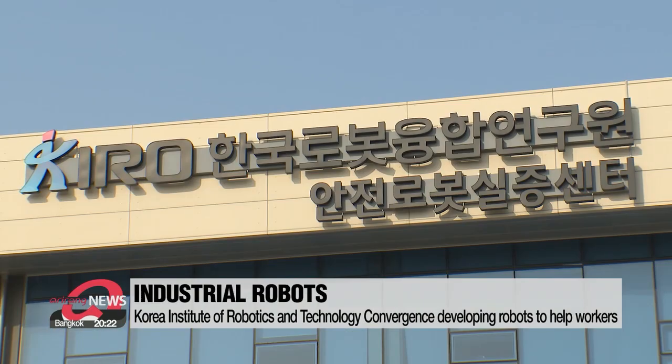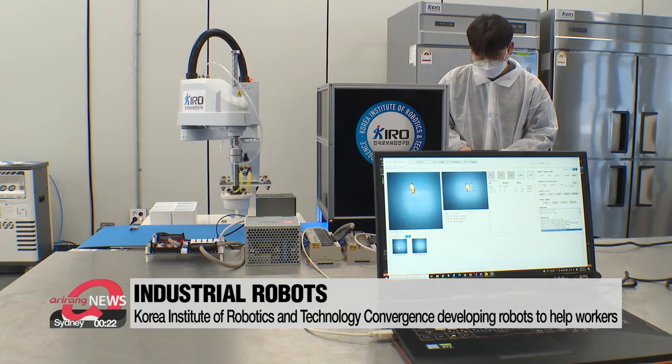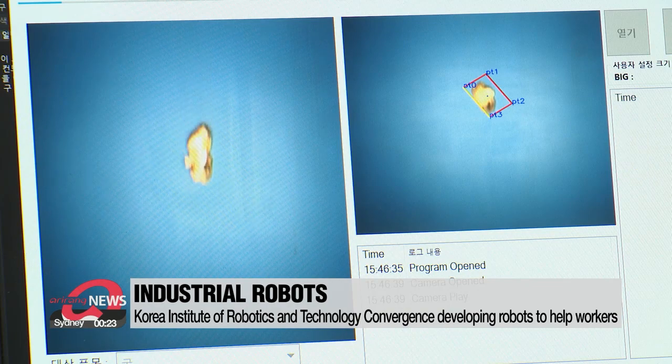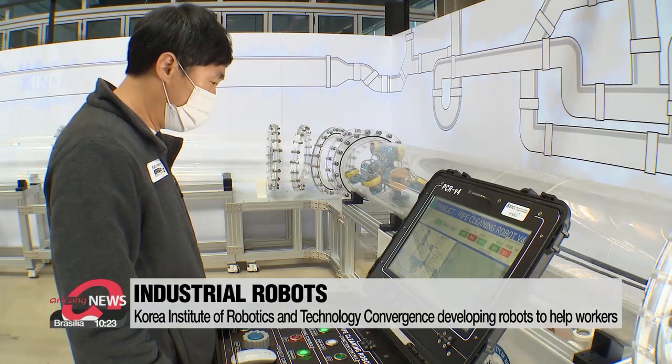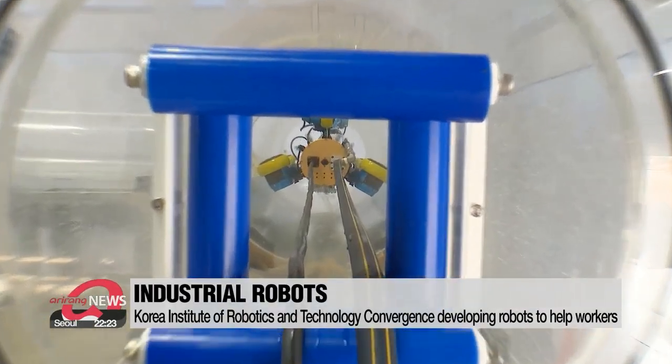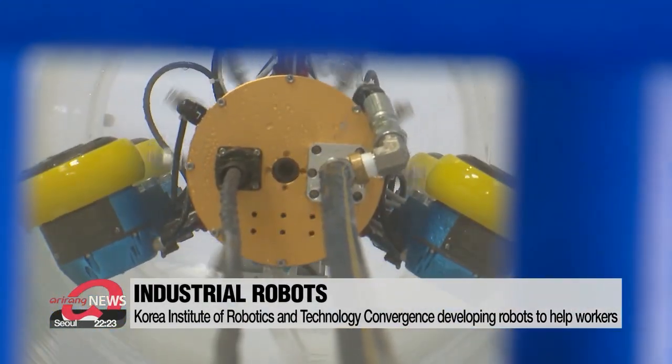The Korea Institute of Robotics and Technology Convergence is developing various types of robots that could be used in a range of industrial fields. Celebrating its 10th anniversary this year, the institute is showcasing robots that are being developed to help industrial workers.